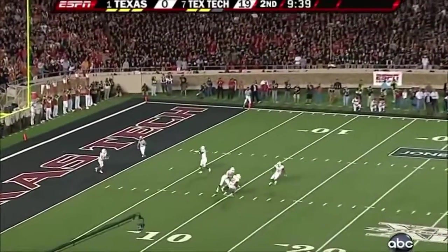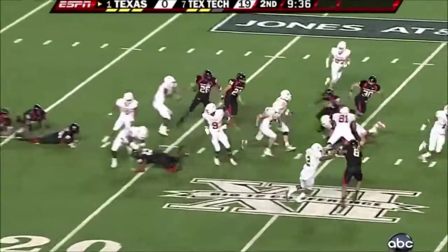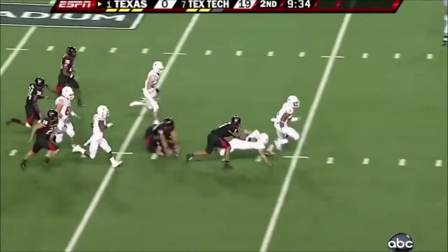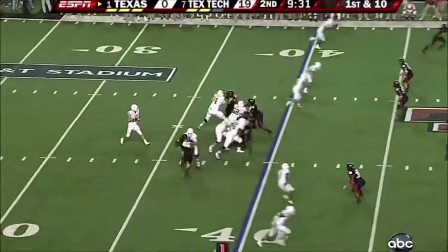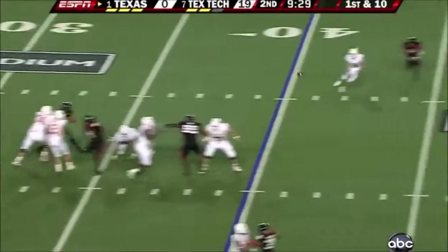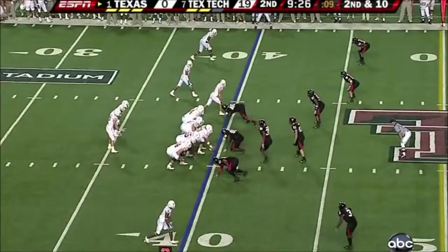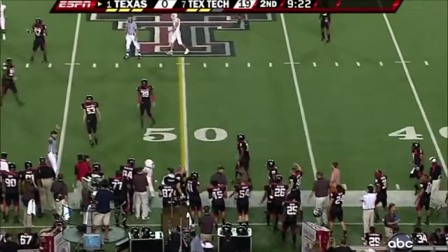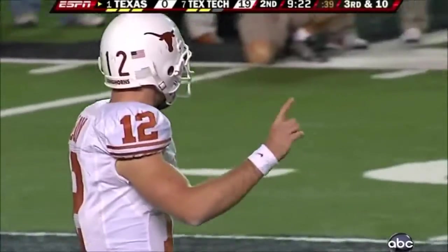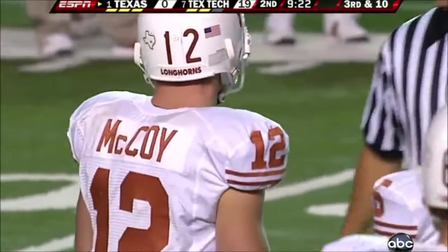Texas' turn again now. Here comes Shipley — looking for daylight, breaks free. Out to the 42-yard line. Just a tremendous performance by the Tech defense. Incomplete, and suddenly it is second and 10. Three-man rush and it is suddenly third and 10. Did they move? I think Texas Tech may have moved — the defensive end.